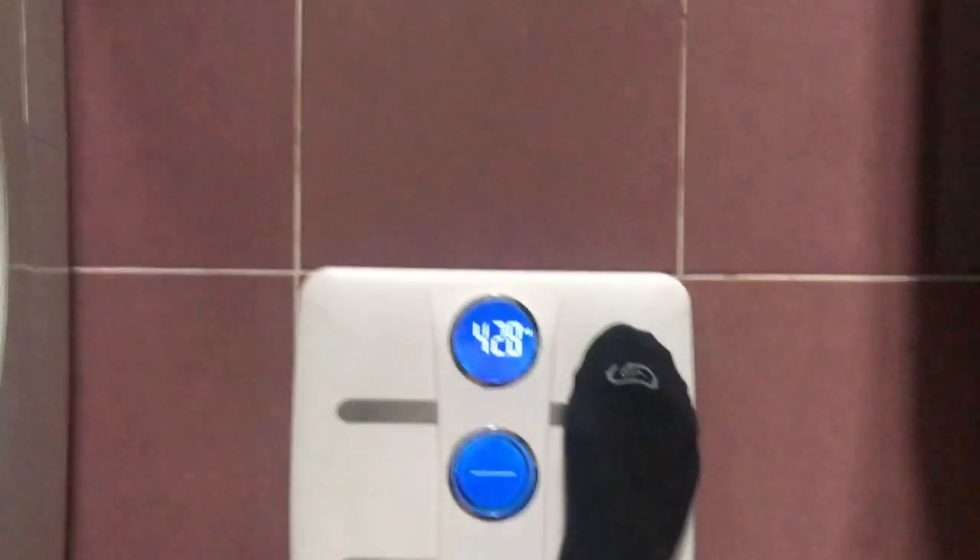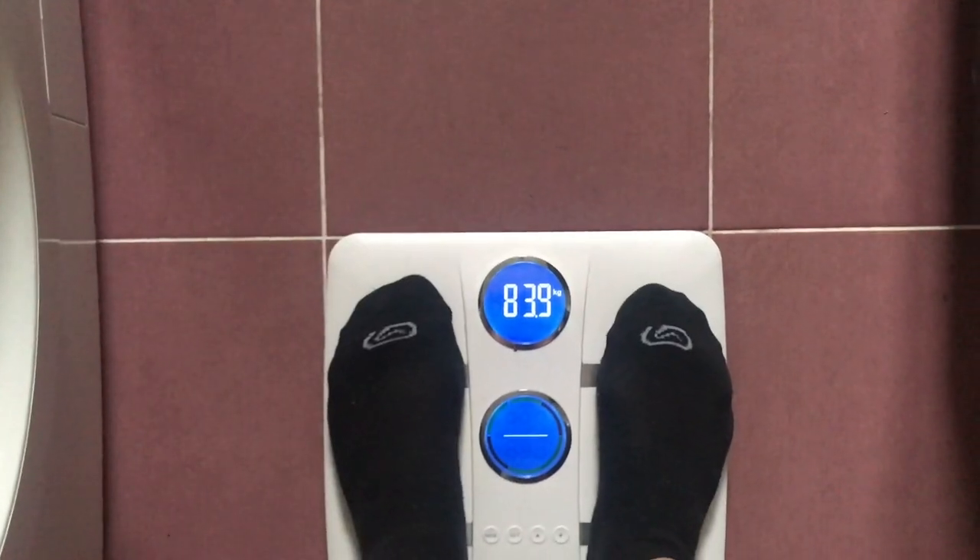This is the final result. When I started, I had 84 kilograms and now I'm weighing 81 kilograms. I lost 3 kilograms in 30 days.